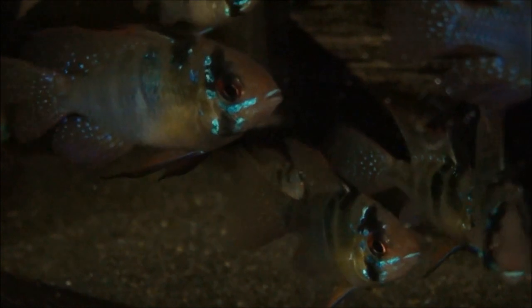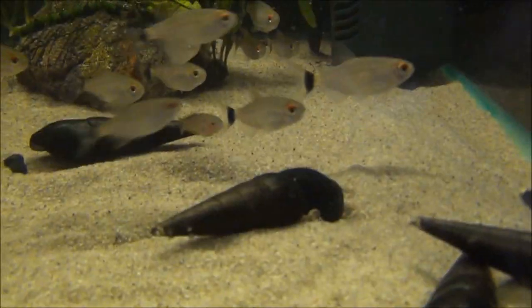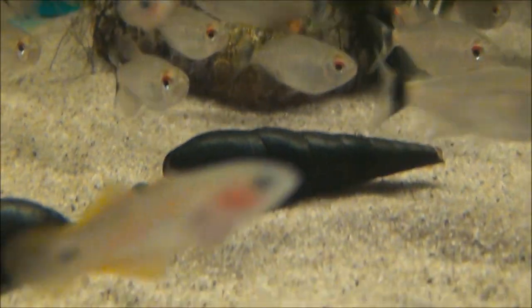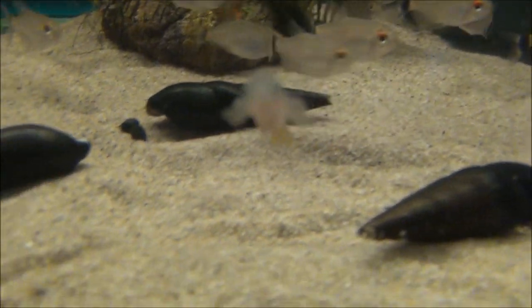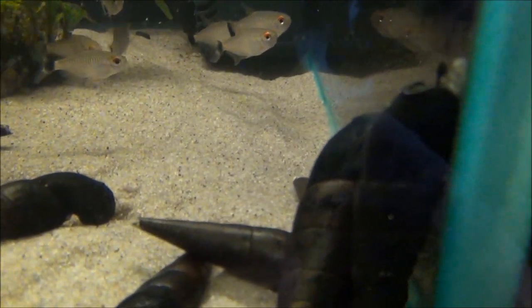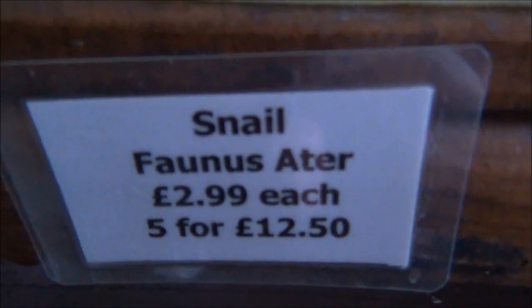This is just a quick update on tank 97 — I've moved the Apistogramma macmasteri out of there because we've just had a delivery of locally bred German blue rams in. And in 98 we've got some red-eyed tetra, a few peacock goby, and some huge black snails called Faunus atra — although it says Atta on there, I'm sure it had an L in that last name.